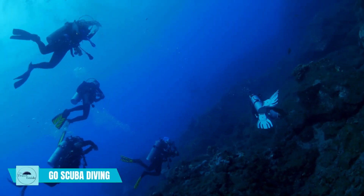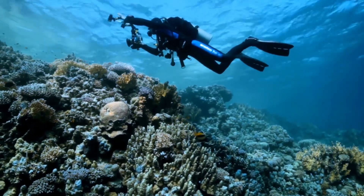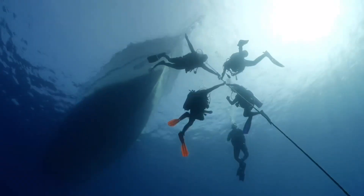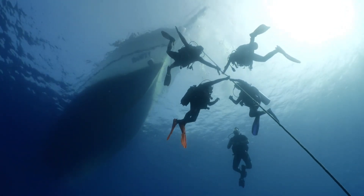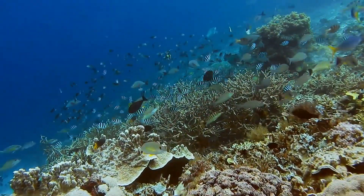Go scuba diving. Madagascar provides fantastic chances for scuba divers of all skill levels. Southwest Madagascar is home to the Tulia Reef, which is the third largest coral reef system in the world. Many of the marine species that live there are only found in Madagascar.